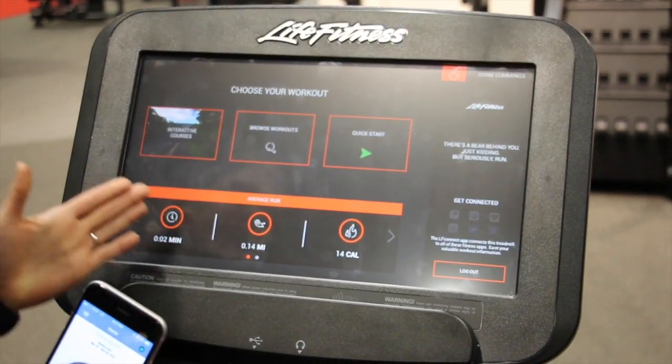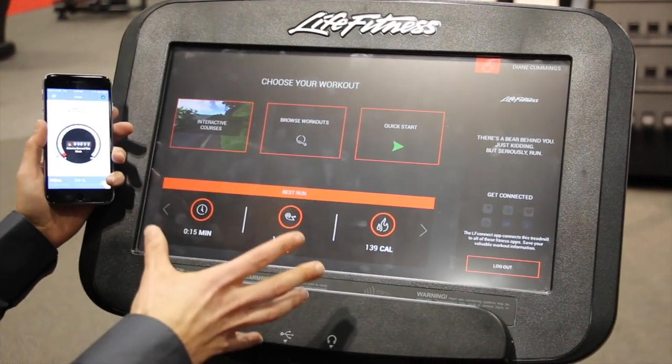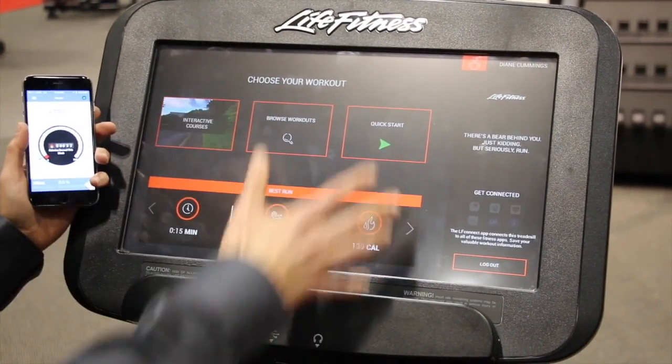So now that I've logged in, I can see statistics on my previous runs — my average runs, my best runs, as well as all my workout options.